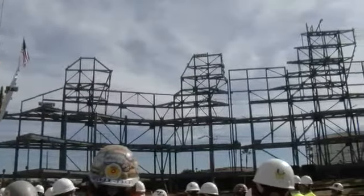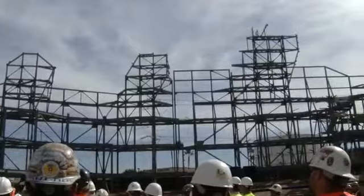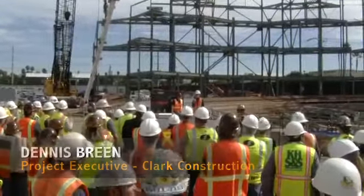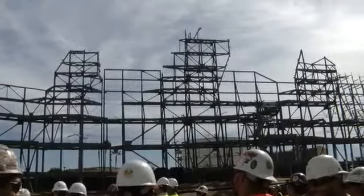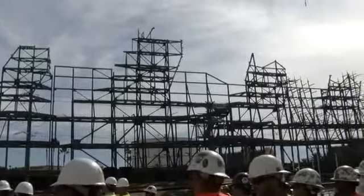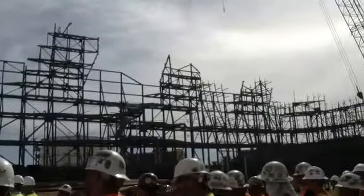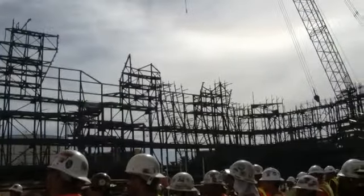This is one of those projects where visitors coming for the first time look up at the steel and they go, wow, that's incredible. I have never seen anything like that before. Well, I've been in the steel business for 40 years, and I've never seen anything like this before either. This is as unique as it possibly gets.